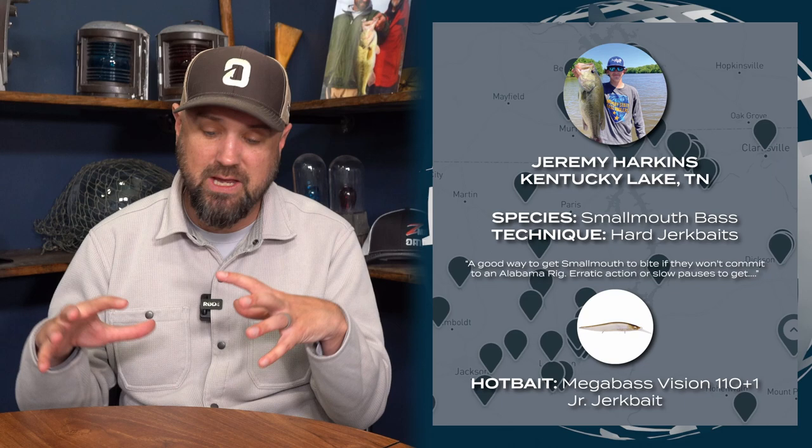Next up, Jeremy was giving us some tips on smallmouth fishing with hard jerkbaits around stumps — submerged timber just under the water. He was using the Vision 110 Plus One, which is the best jerkbait on planet earth — it casts far and suspends. He also used the Rapala Shadow Wrap Deep in albino shiner color and the Janko 110 suspending. That's the first time I've seen that one come across on a fishing report — now I've got to buy one.